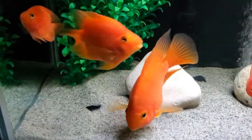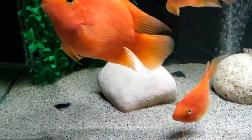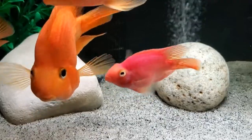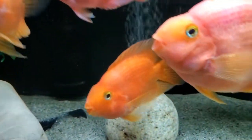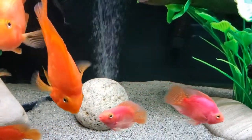If you want koku catfish, it's vital that you get at least two because they are social and do much better when they have a friend. These two have been together now for over five years and are inseparable.